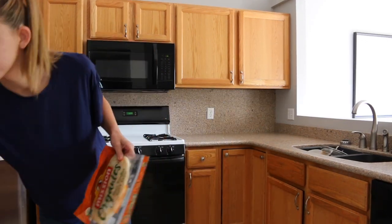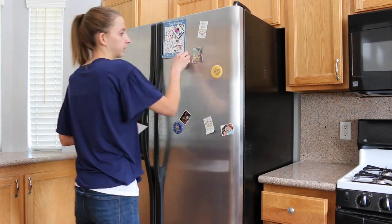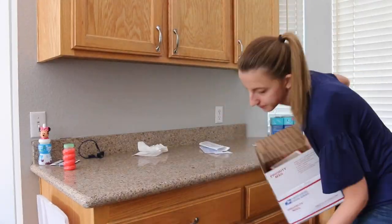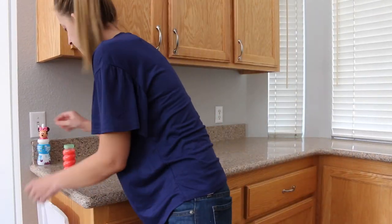Hey everybody, welcome back to my YouTube channel. My name is Paige Flam and today we are going to be doing another clean with me video. This video is extra special because we are actually getting ready to put our house on the market. We are selling it and moving in just a few weeks and I wanted to share with you guys what I do to get our house ready to be listed.